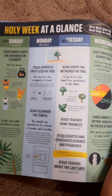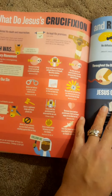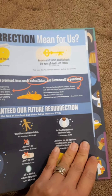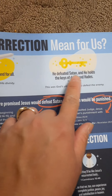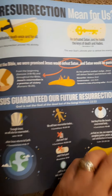They also talk about the Holy Week. The crucifixion. The resurrection. What do Jesus' crucifixion and resurrection mean for us? I love this — he defeated death once and for all. He defeated Satan and he holds the key of death and Hades. This is really nice.